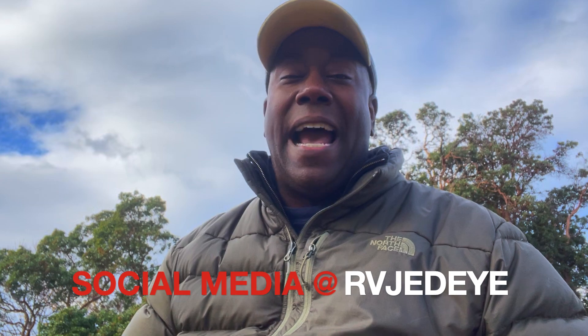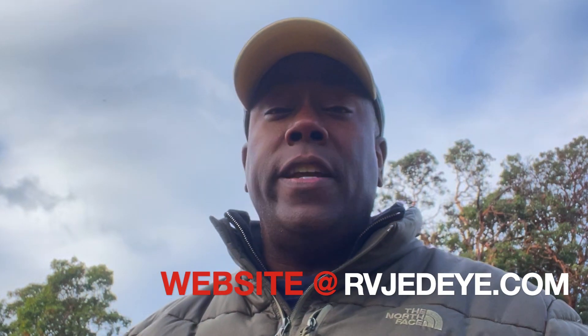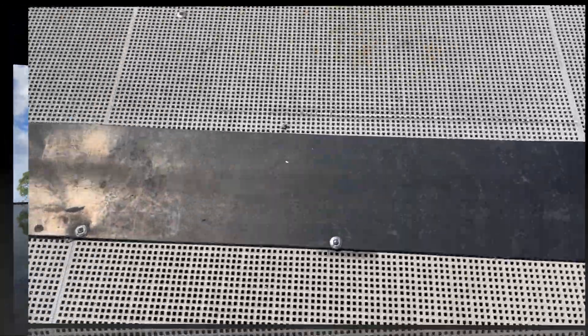So there you have it. You see, it is easy to eat on the road and chef it up and have fun. I hope that when you're out and about, you take care of yourself and eat something good. That's going to do it for me. Make sure you follow me all over social media at RVJedi, and you can follow me on the website at RVJedi.com. Get out there. Enjoy. Who knows what's going to happen in 2023, but I do know one thing: if you eat well, you'll be well. Thanks for watching. We'll see you next time. Bye.